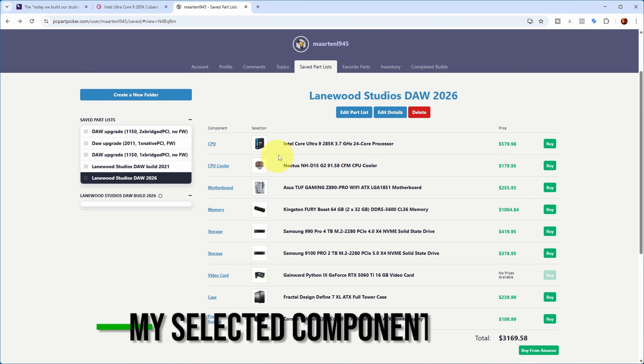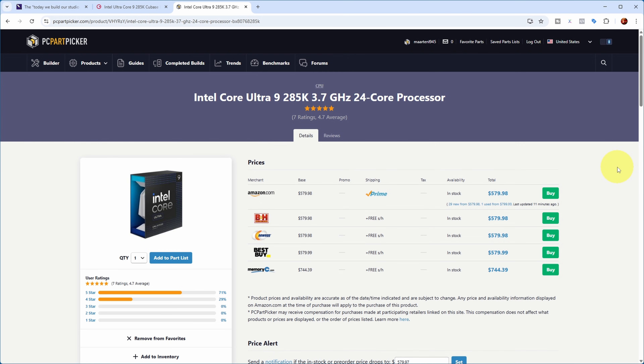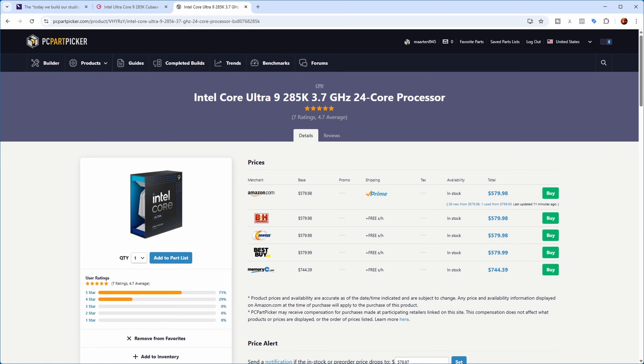Looking at the major components I selected: first, I went with the latest Intel CPU at the time — the Intel Core Ultra 9 285K. I know the big competitor is AMD, but I've always used Intel CPUs. This particular CPU came out very favorable in the latest DAW bench tests, and Intel CPUs typically have fewer compatibility problems. For example, there were some issues with UAD PCI Express cards and certain AMD processors, so I wanted to stay away from that.